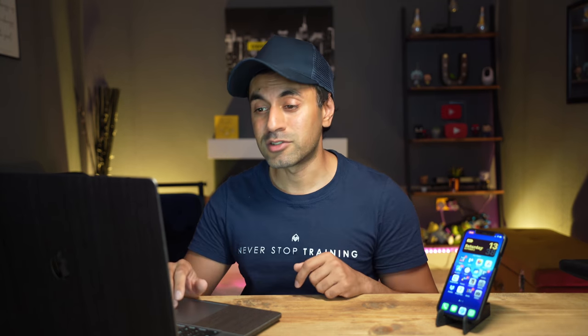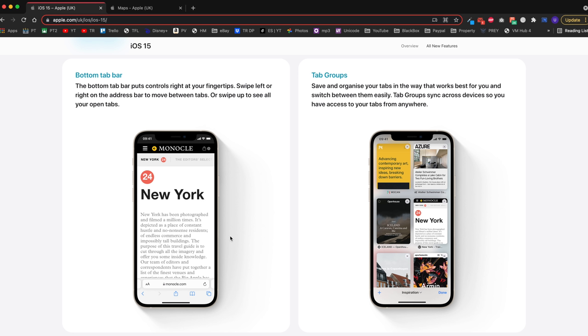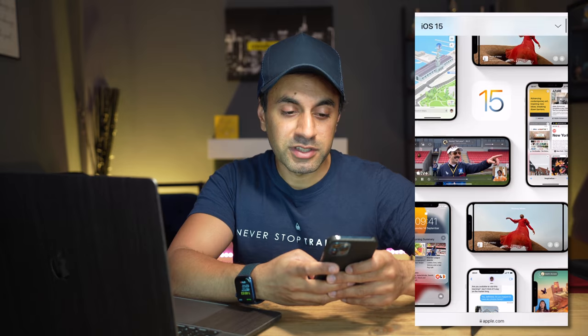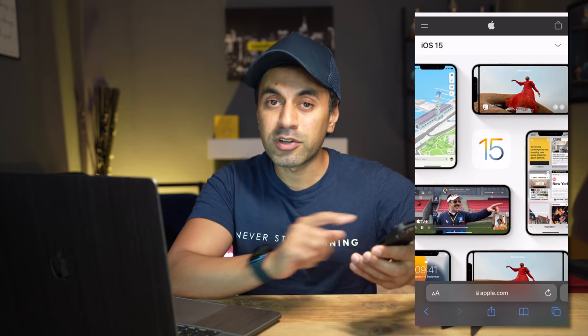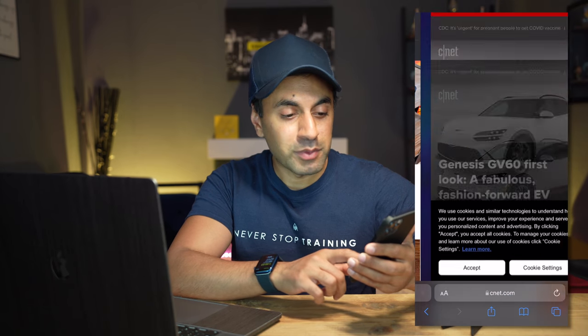Number four, speaking of Safari — I really like the updates to that browser, especially on iPhone. I use Safari for a lot of research and the navigation used to be fiddly, so I'd often switch to Google Chrome instead. Now I feel like I can actually use Safari as my main browser because it's so much nicer. The key difference is the bottom tab bar — it's now at the bottom rather than the top, and you can swipe across it to quickly switch between all your open tabs. That is super convenient and more productive.